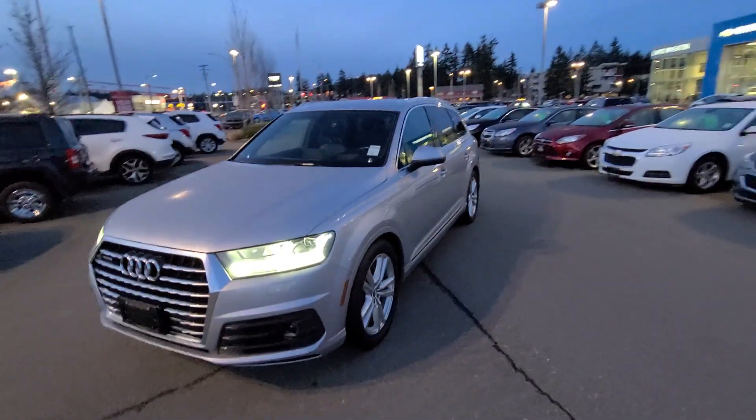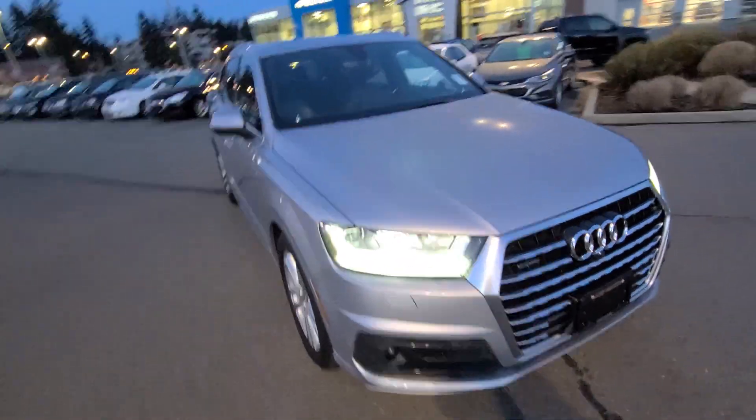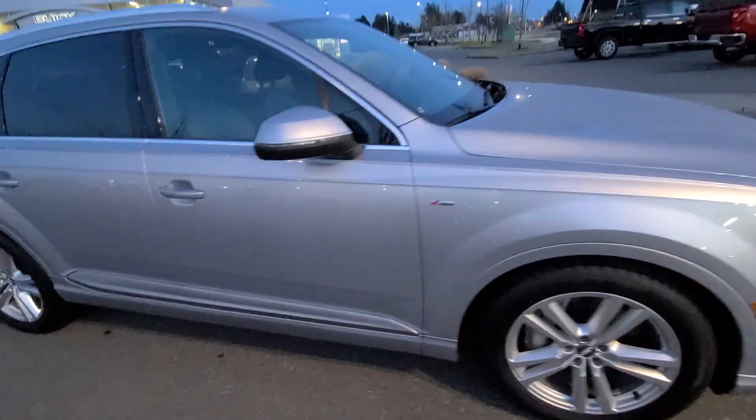Hey Kevin, Steve here from Laird Wheaton. I'm just standing here with the 2017 Audi Q7 that you inquired on. I'm gonna take a walk around the vehicle and then step inside to show you the inside design and condition. Again, 2017 Audi Q7.